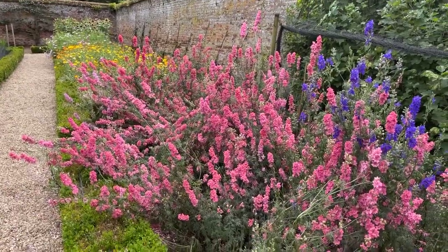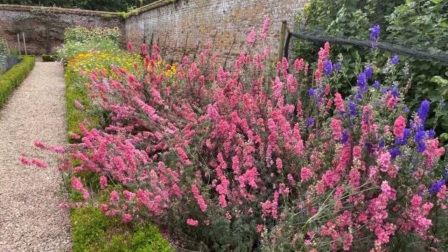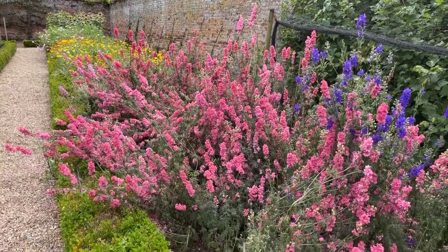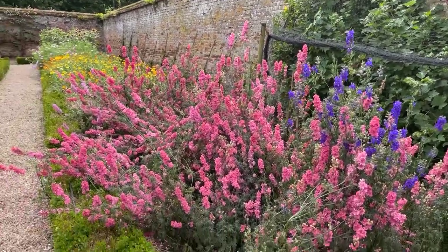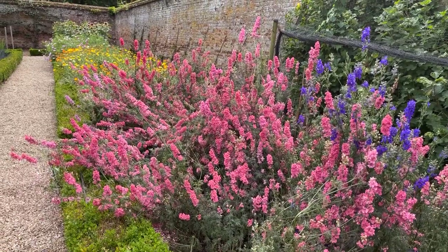Particularly spectacular is this beautiful pink flower here, which I think is grown as a cut flower. I have absolutely no idea what it is — I've seen the blue variety before. If you know what it is, please pop the answer in the comments. I'd love to get some of this in my own garden.